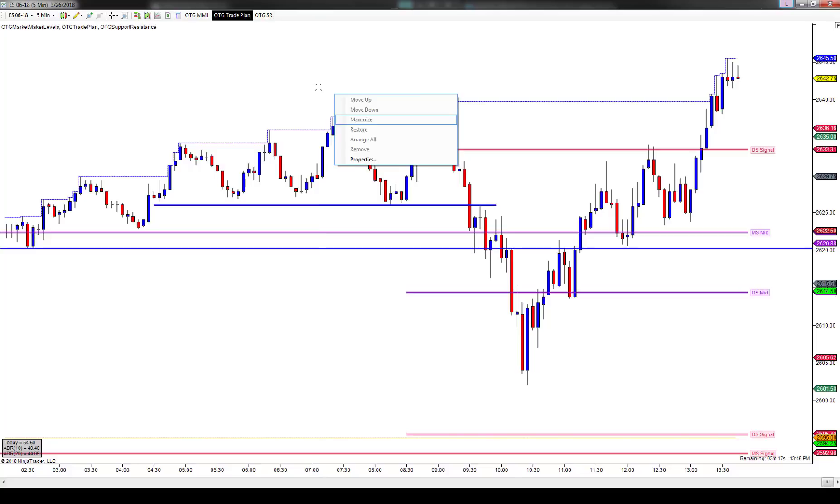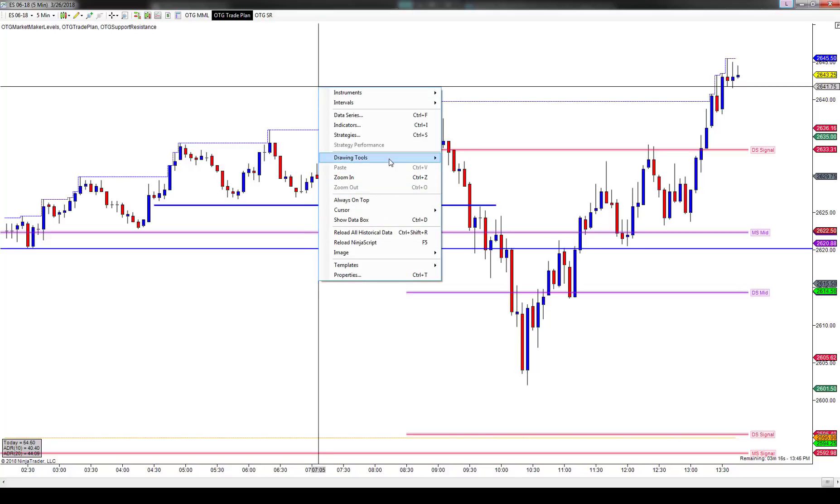Good afternoon, everyone. Jason here. Today is March 26th and this is your aftermarket update.